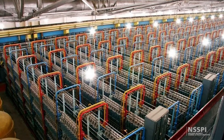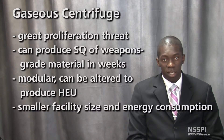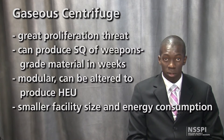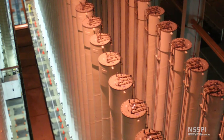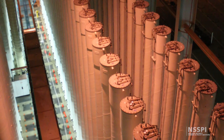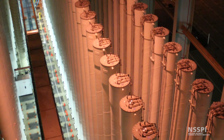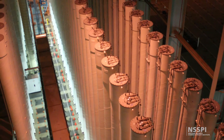It is also fairly easy for parts of the facility to be operated independently for clandestine activities and for undeclared material to be introduced. The facility size and electricity consumption for gas centrifuge plants is generally small, and information on gas centrifuge technology is available on the gray market. Since gas centrifuge is currently the only widely used method for uranium enrichment and the proliferation threat is so great, gas centrifuge facilities are the focus of safeguards for uranium enrichment.